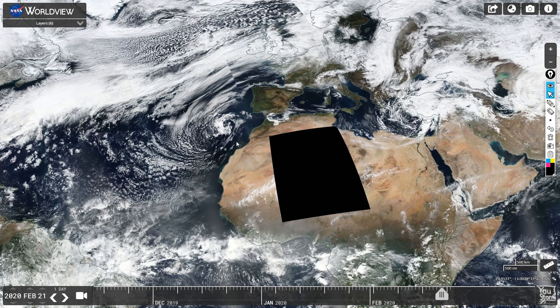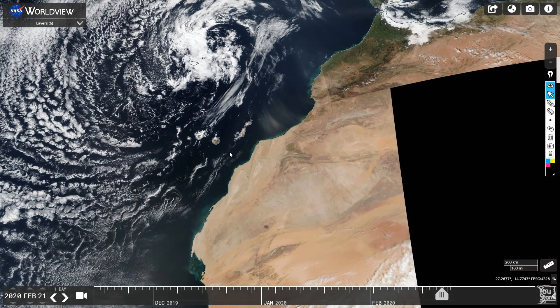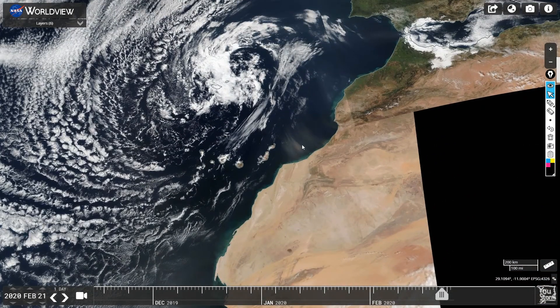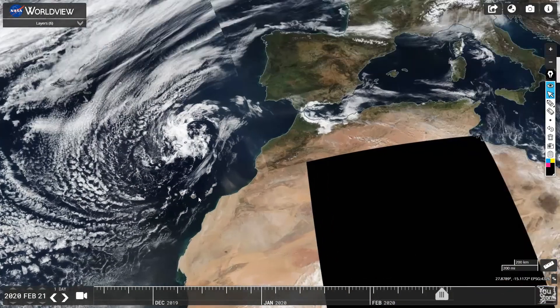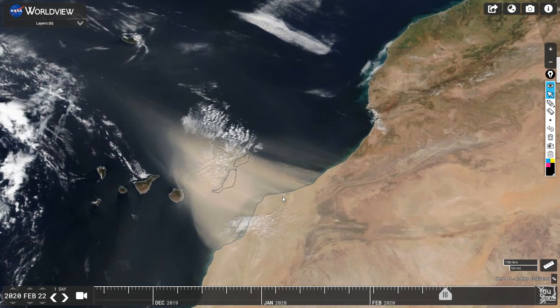I'm going to wrap this video up by showing the dust storm that hit the Canary Islands. They actually had to shut down the airport. Here is Africa — Northwestern Africa — and you can just see some dust coming off the coast. These are the Canary Islands, and this is February 21st.